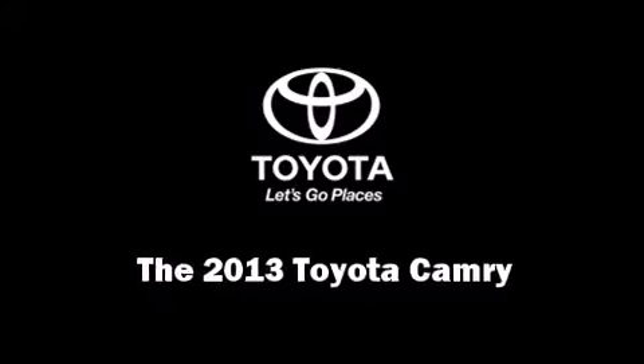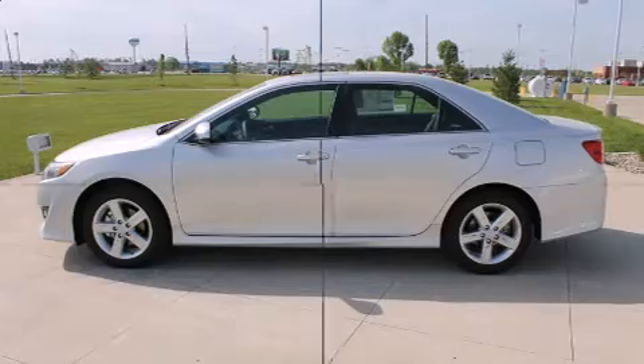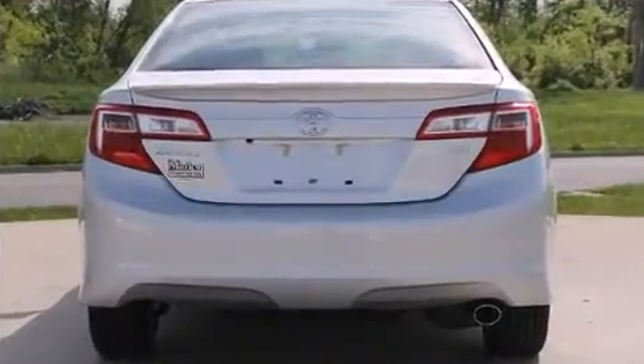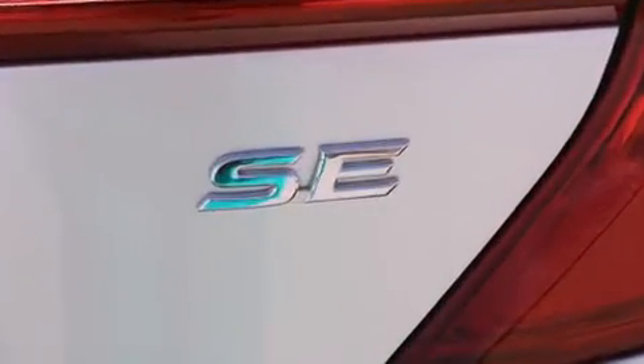Come test drive this 2013 Toyota Camry. This four-door, five-passenger sedan is waiting for you to take home. It features a front-wheel drive platform, an automatic transmission, and a 2.5-liter four-cylinder engine.